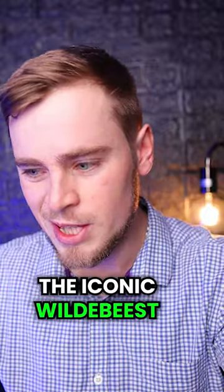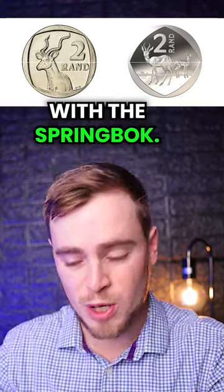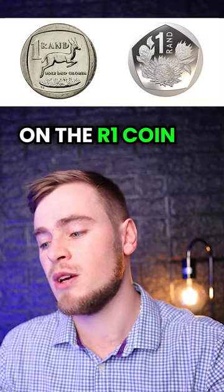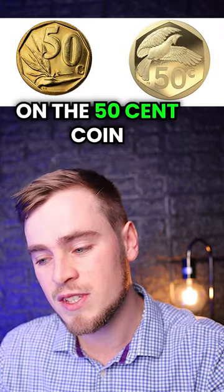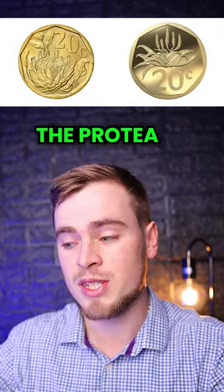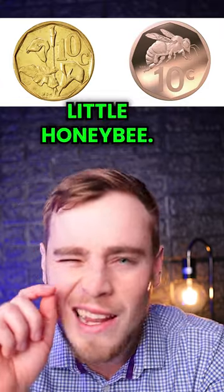The iconic Wildebeest on the 5 Rand coin has been replaced by a Whale, the Kudu on the 2 Rand coin with the Springbok, the Springbok on the 1 Rand coin by the official flower of South Africa, the Protea, the Strelitzia on the 50 cent coin by a Loerie, the Protea on the 20 cent coin by an Aloe, and the Lily on the 10 cent coin by a cute little honeybee.